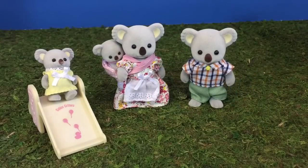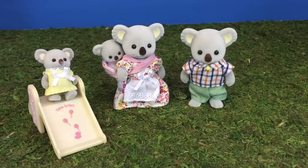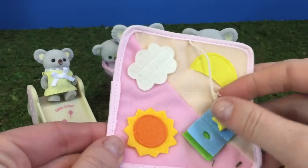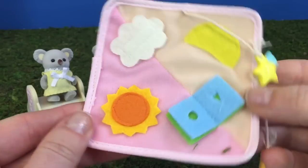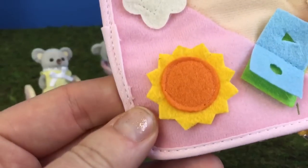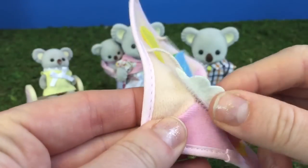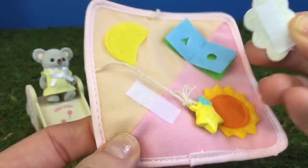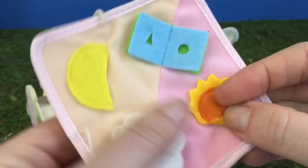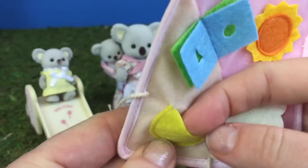It's time to set up the nursery for the baby panda. The baby needs a soft pad for the floor — this baby blanket will do just fine. It's pink in colour and it comes with a little sun, a little removable cloud, and a little moon pocket.